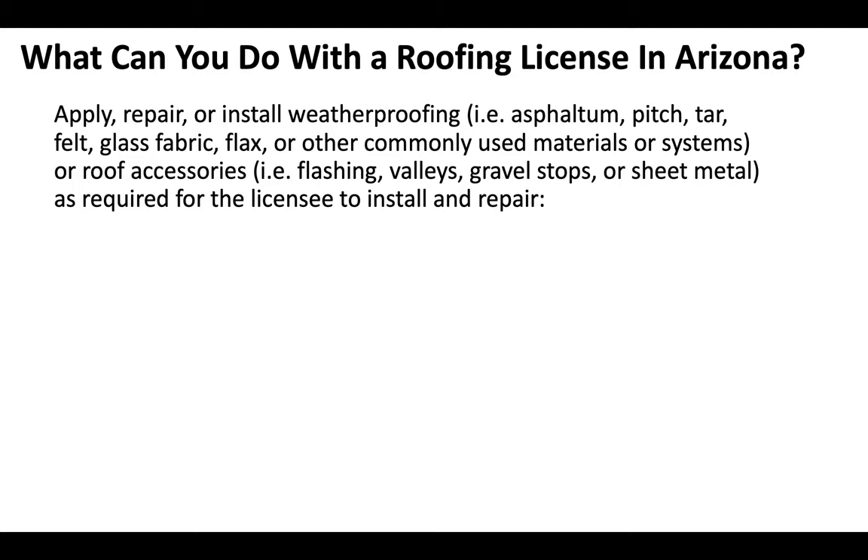You can apply, repair, or install weatherproofing — i.e. asphaltum, pitch, tar, felt, glass fabric, flax, or other commonly used materials or systems — or roof accessories including flashing, valleys, gravel stops, or sheet metal, as required for the licensee to install and repair. That's a definition straight from the AROC Arizona Registrar of Contractor website.